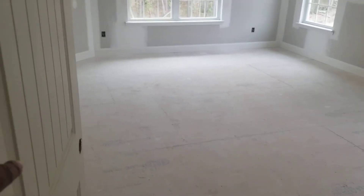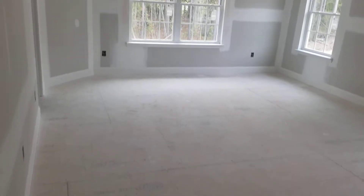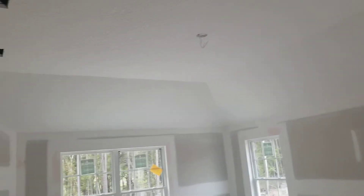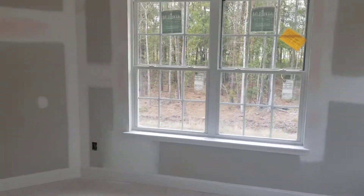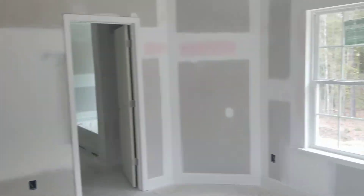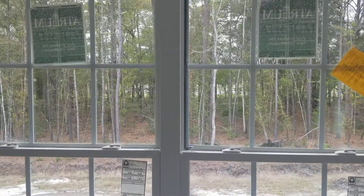This is going to be your master bedroom, and it's huge. High ceilings — going to have a ceiling fan up there. Plenty of space for a king size bed. There's your view from your back window.